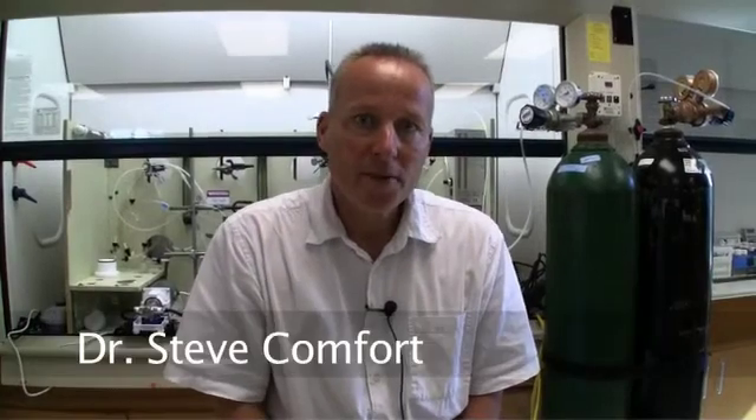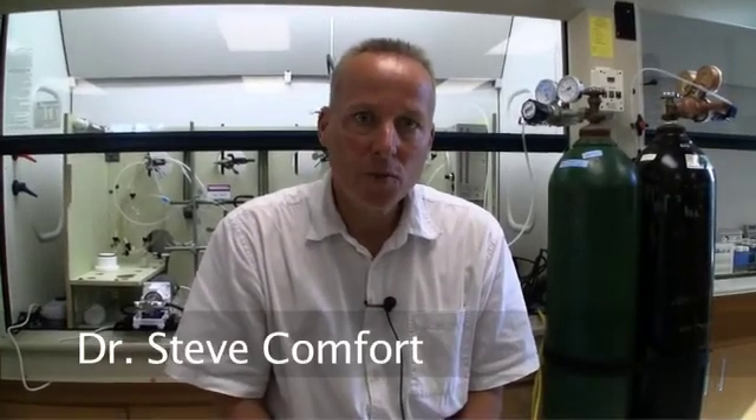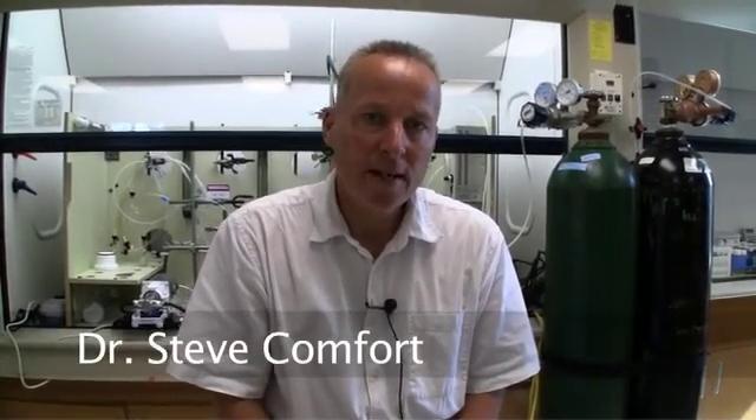I'm Steve Comfort. I'm a soil and water chemist in the School of Natural Resources and I also coordinate the Environmental Restoration Science degree at UNL.